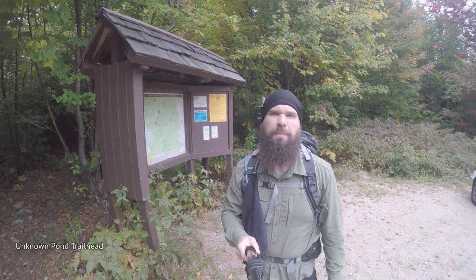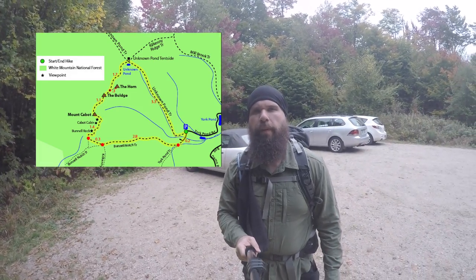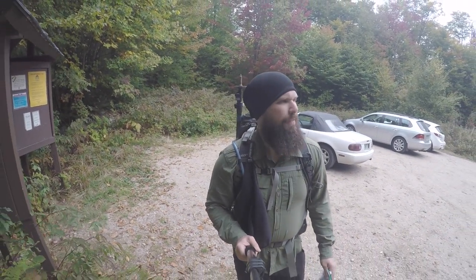What is good everybody? Chris, Chris Goes Outdoors. Here's the Unknown Pond trailhead. We're heading up today doing a loop. Maybe I'll pop the map up here. So we're doing a loop going up to Mount Cabot. On the way to Mount Cabot there are two, from what I hear, really nice viewpoints called the Bulge and the Horn. So I figure we hit them on the way up. It's about an 11 mile trip, roughly. Clouds in the sky, rain possible. Let's do it.